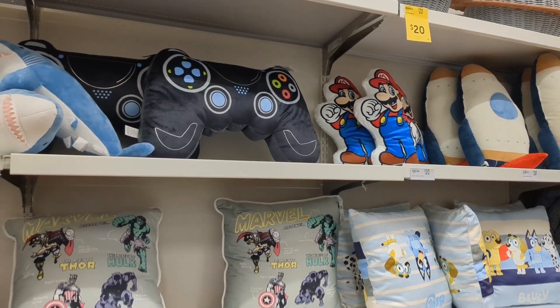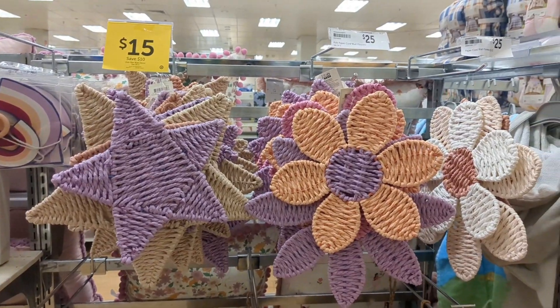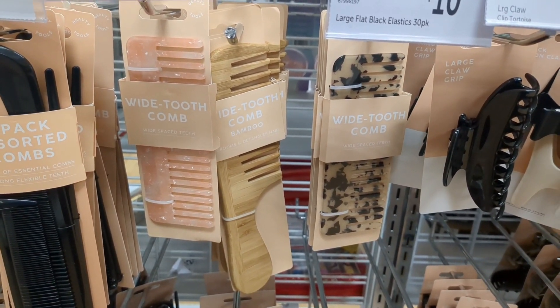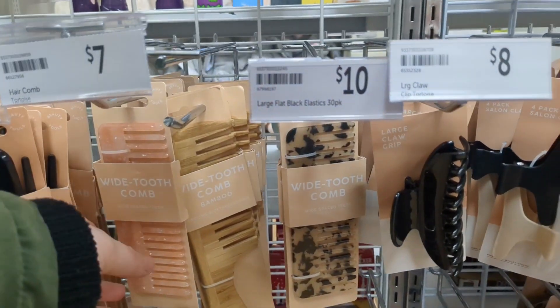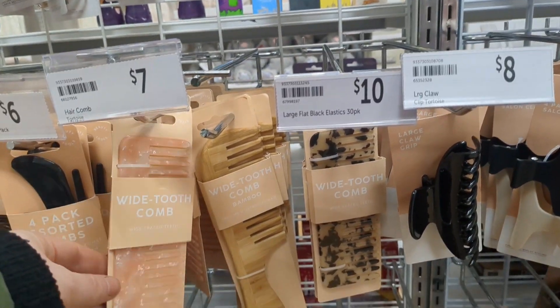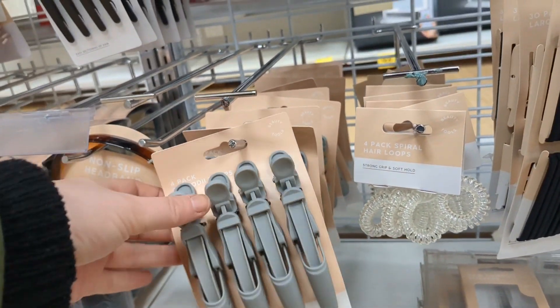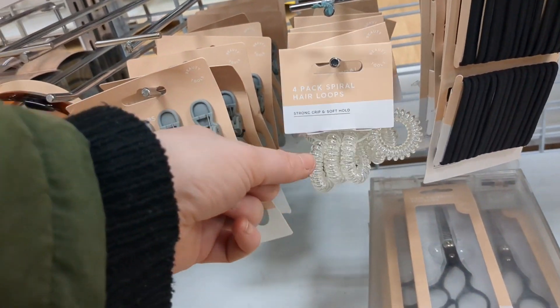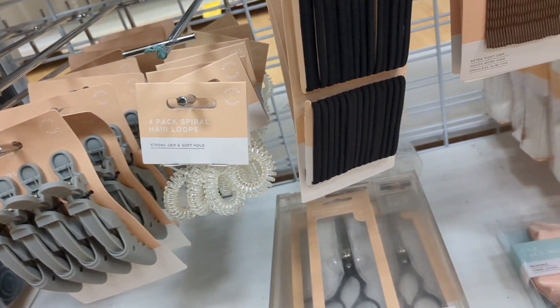We've got some black clothing, some gaming pillows, some little decor, and these brushes are pretty cool — I like them. I'd use those in the salon to separate my curls. I like these but I don't know if they're heat safe, and I use these all the time.